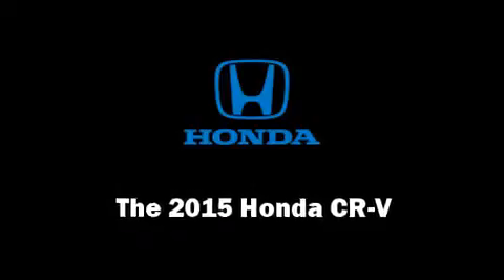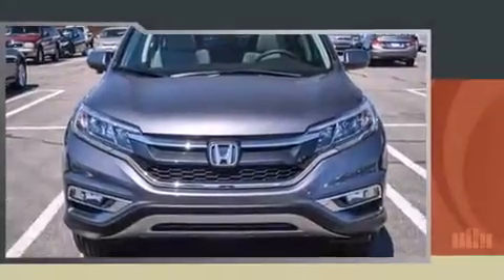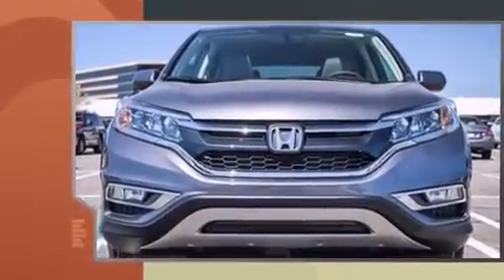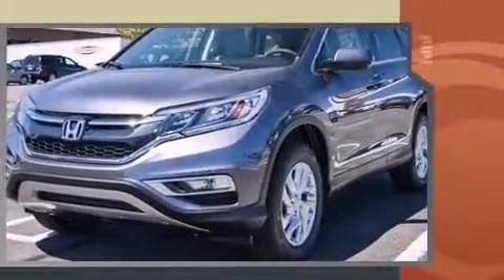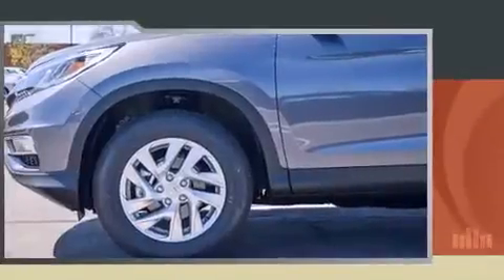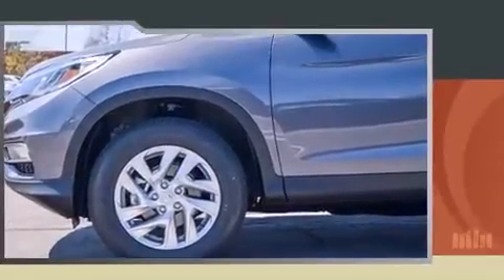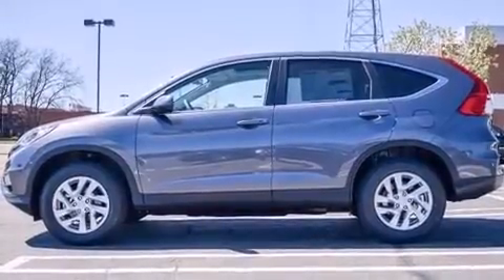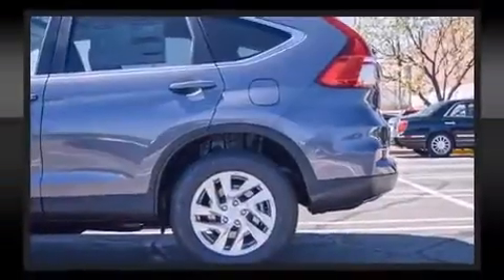Climb inside the 2015 Honda CR-V. Smooth gear shifts are achieved thanks to the efficient four-cylinder engine, and for added security, dynamic stability control supplements the drivetrain. A wealth of standard features means that you no longer have to sacrifice — including heated seats, a trip computer, an outside temperature display, remote keyless entry, and power windows.